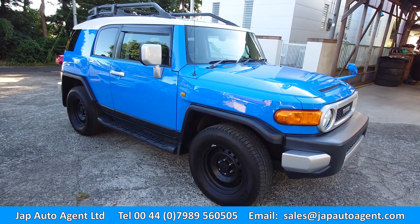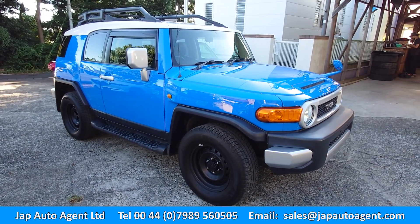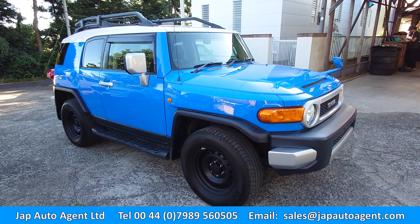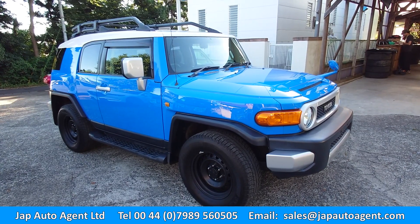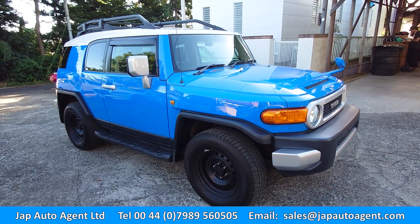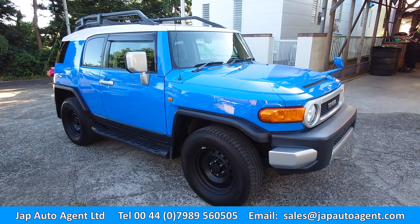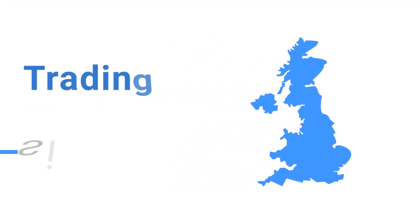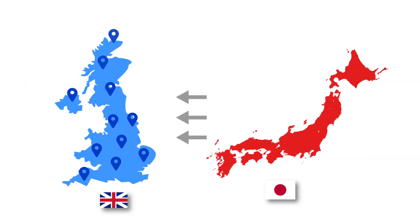If this car is of interest, please talk to Paul at Japan Auto Agents — he can walk you through the buying process and organize shipping. We're containerizing right now with container boats leaving every week, so no problem there. We are a UK-based personal car import agent, trading since 2004, supplying thousands of Japanese cars direct from Japan to customers throughout the UK.